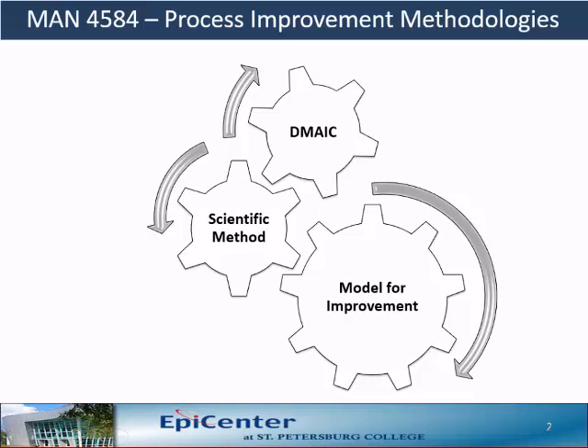The science of improvement is made up of three interrelated components. The first one is DMAIC, and you will be reading quite a bit about DMAIC in this course. The second component is the scientific method. And finally, the third component is the model for improvement. This is the model used by the Institute of Healthcare Improvement, devised by an organization named Associates in Process Improvement in the 1990s.